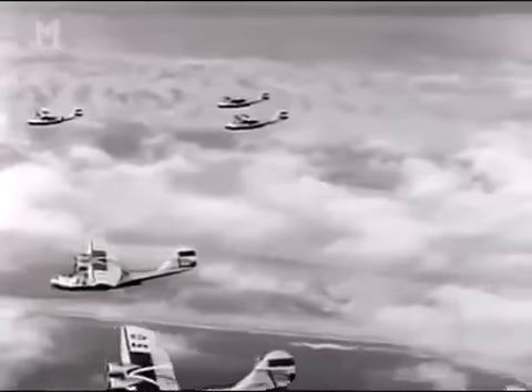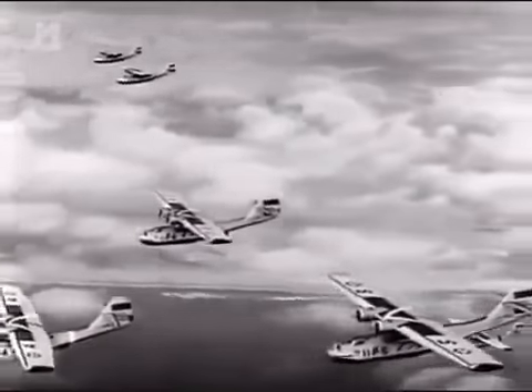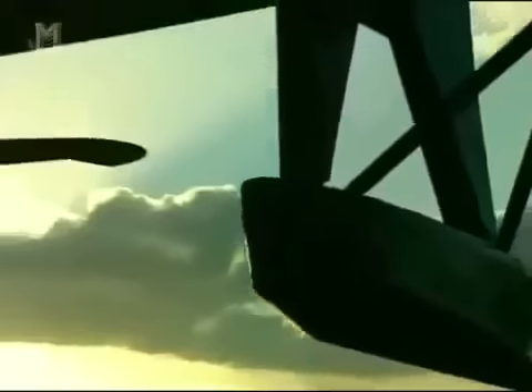It dropped bombs, torpedoes, depth-charged U-boats, fired retro rockets, and served as the Dumbo — salvation for downed flyers floating in the open ocean. In short, the PBY performed all missions it was called upon to do, and performed them with great ability. After the war, most military aircraft were scrapped, but the CATs soldiered on — they were simply too useful to throw away.